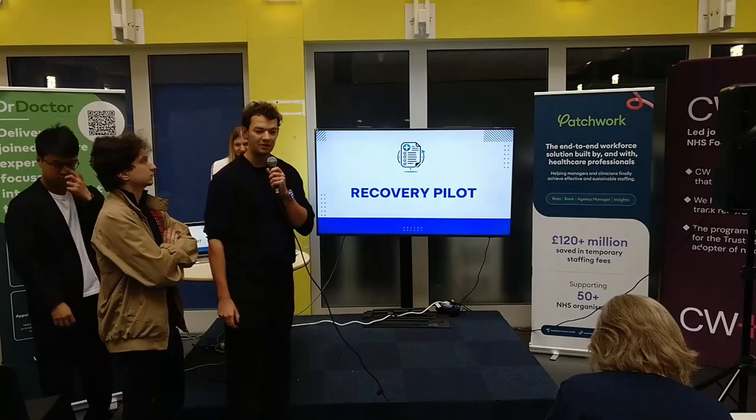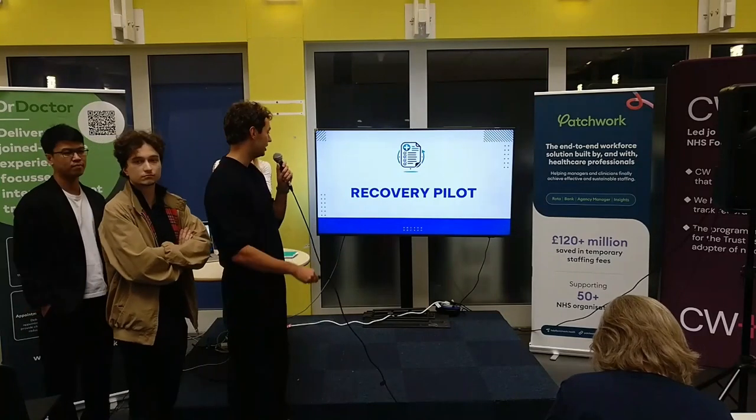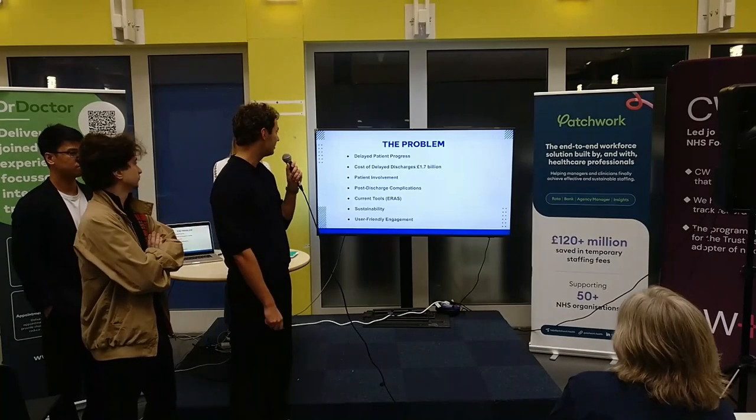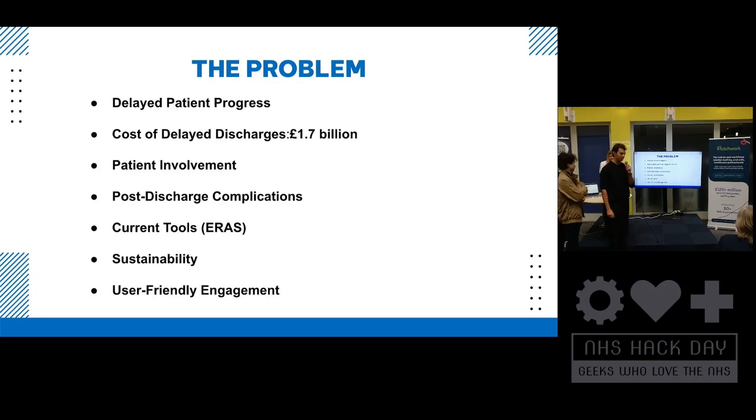This is Recovery Pilot, the app we've worked on for the past two days. The problem we're trying to solve is patient recovery follow-up. Patients, whenever they're discharged from hospital, are given a lot of advice: whether they're supposed to sit up or lay down, for how many days, what medication to take, stuff about reflux as well. It's just a lot of information and patients can get flooded by it — they can forget what they're supposed to do. We need to solve that by reducing the amount of leaflets we give out by moving to a digital solution.